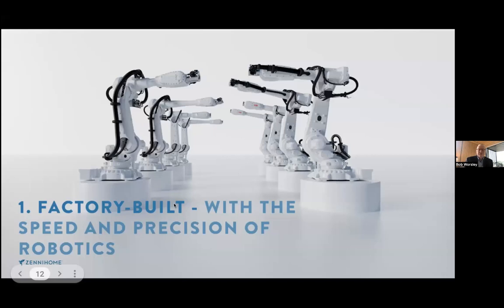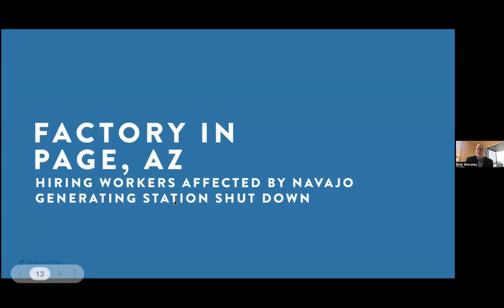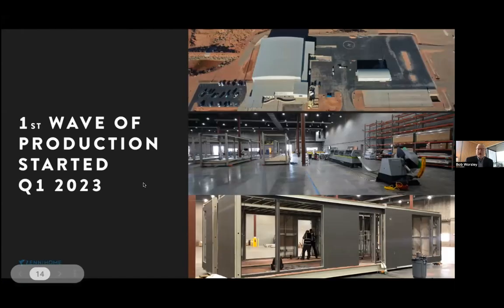We're going to do this with the speed and precision of how a modern electric car company would build their factory. Our factory is in Page, Arizona — the site of the largest coal plant west of the Mississippi. They shuttered it in 2020, and we walked in and took over the buildings that were not destroyed. The boiler, turbine, and cooling towers are gone — they spent $100 million remediating the site. We now have 70,000 square feet of buildings under our control, and we're hiring workers that were laid off.